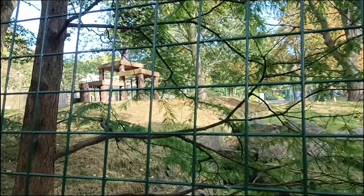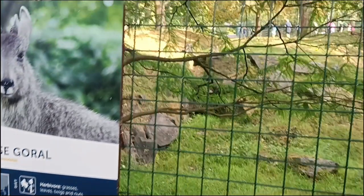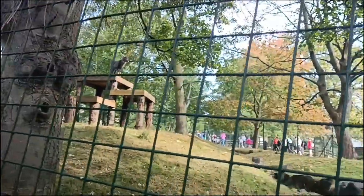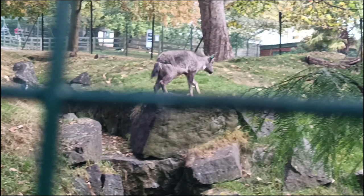Now the Chinese goral — herbivores that like to live in mountainous regions. More facts about them later, but this guy is just cool. He's been standing on that pillar for so long and I got the nice experience of seeing him come down. There's clearly a human who made that nice setup for him.